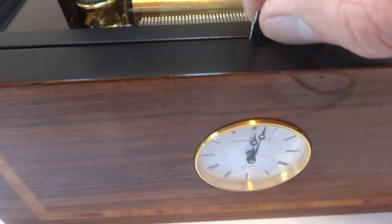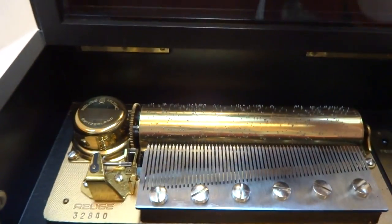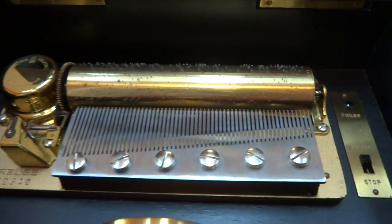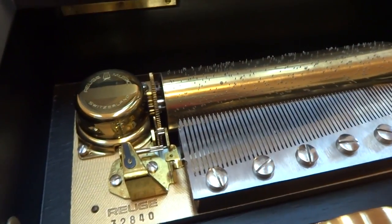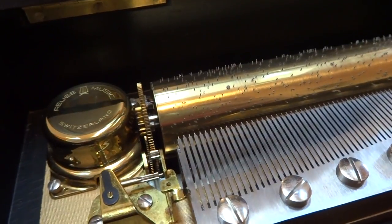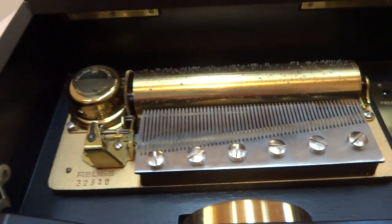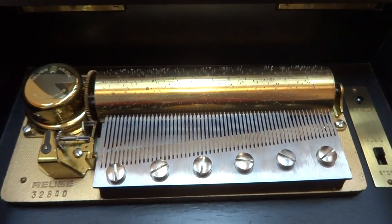I'll lift up the inner glass lid. I took everything apart and fully serviced the mechanism so it plays exactly as it should. I also replaced all of the dampers so there aren't any unpleasant or overly annoying damper squeaks.